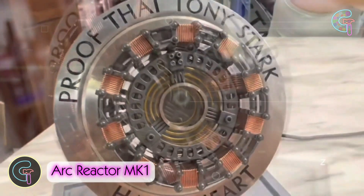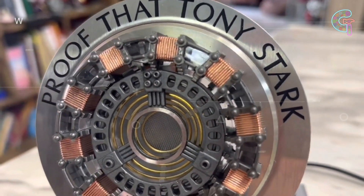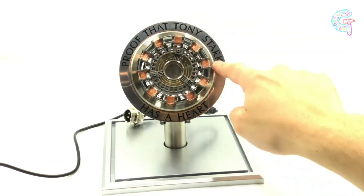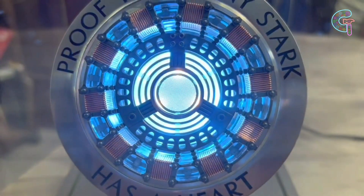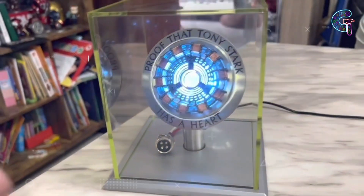Own a piece of Iron Man's legacy with the arc reactor replica. Crafted from stainless steel and copper and featuring 3D printed plastic accents, this faithful recreation of the iconic power source can now be yours. When connected to a power source, it lights up with the memorable inscription: 'Proof that Tony Stark has a heart.'